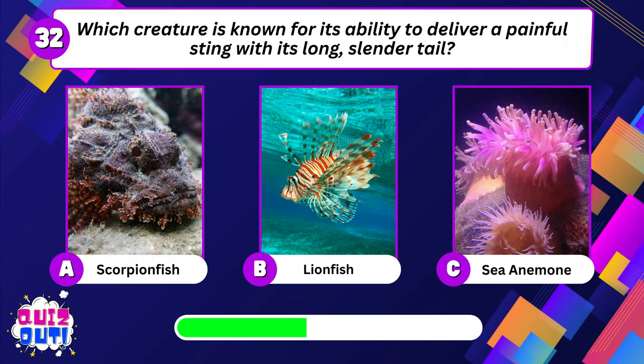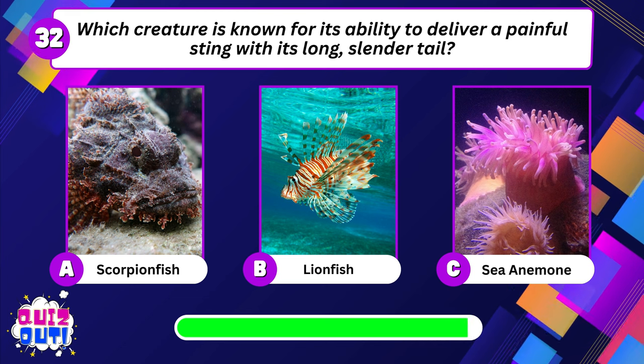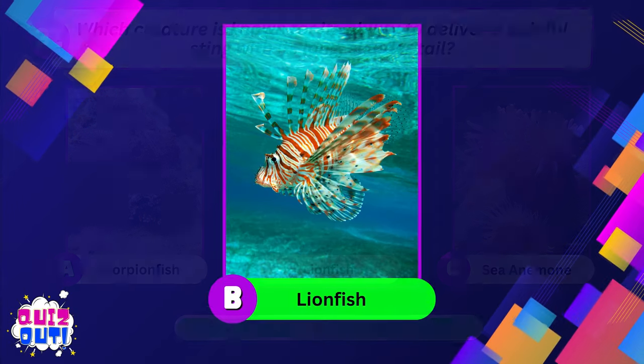Which creature is known for its ability to deliver a painful sting with its long slender tail? Lionfish.